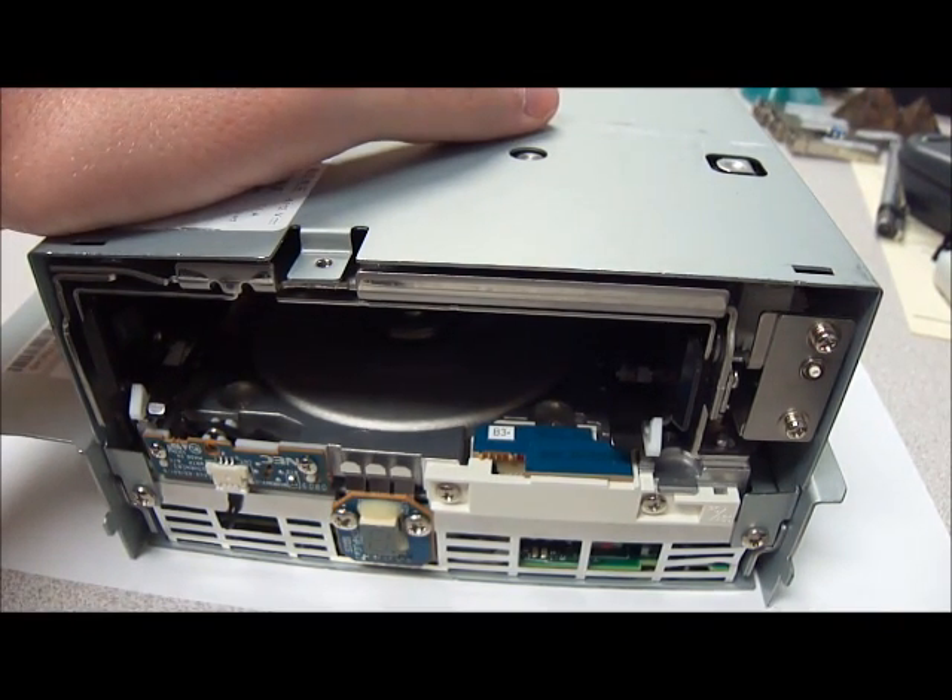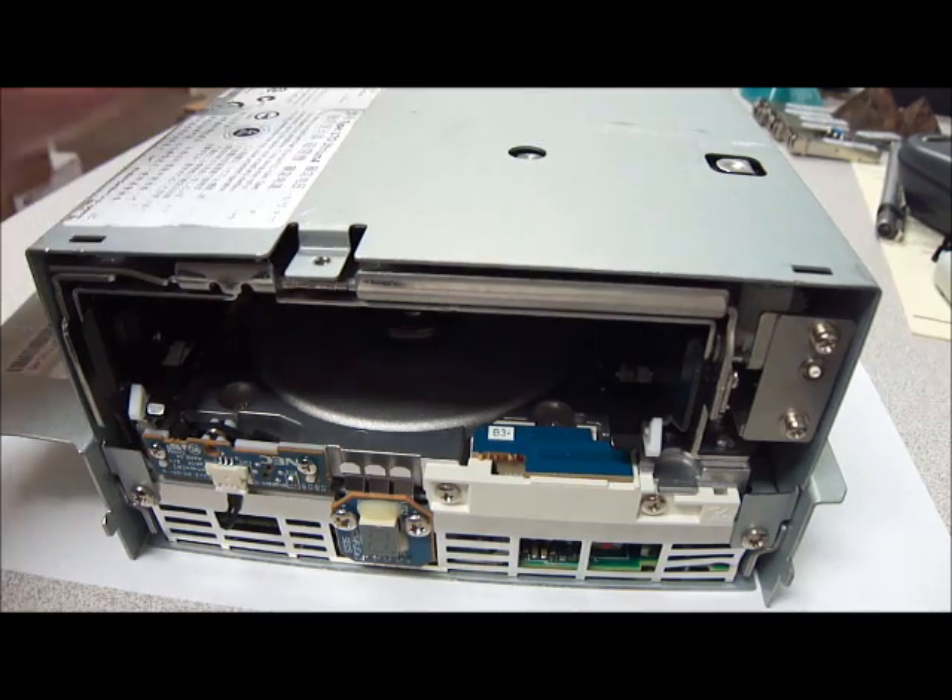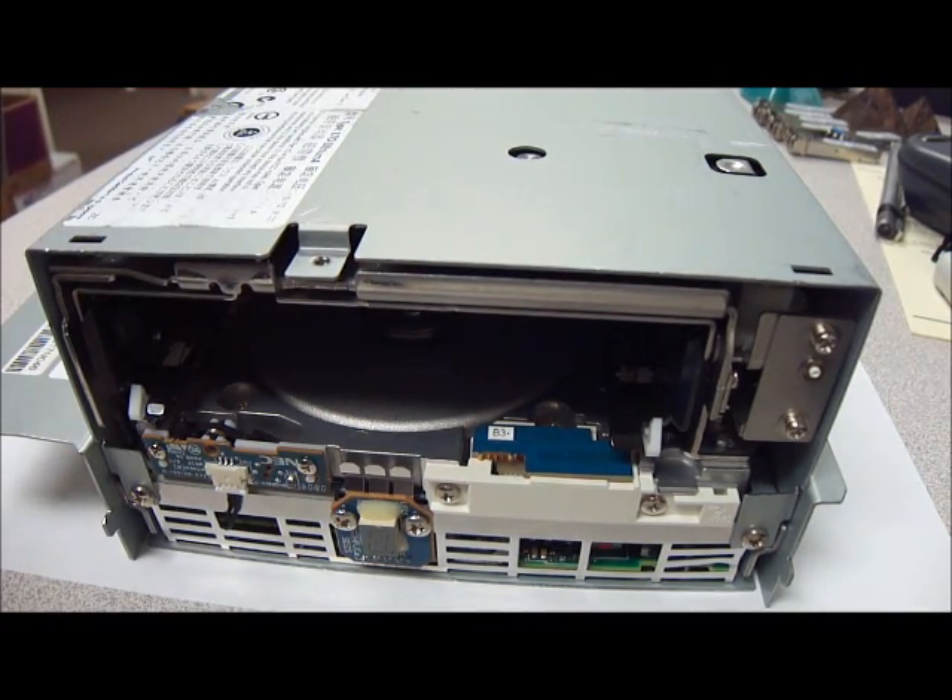The title we have for this one is: this listing is for one used Dell TL2000 LTO4 auto loader library tape drive, model 95P815DX128FC, and it's 4GB.